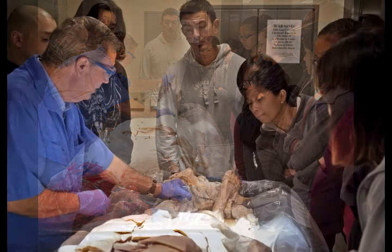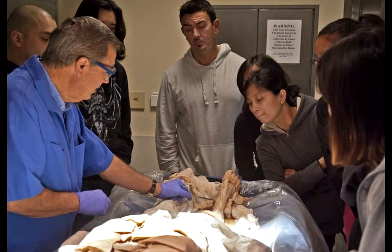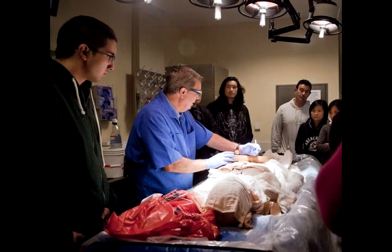It might be a large linebacker type guy, and he'll keel over because he's afraid. It might be a little tiny Asian woman, and she wants to be on the cadaver and doing dissection right away.